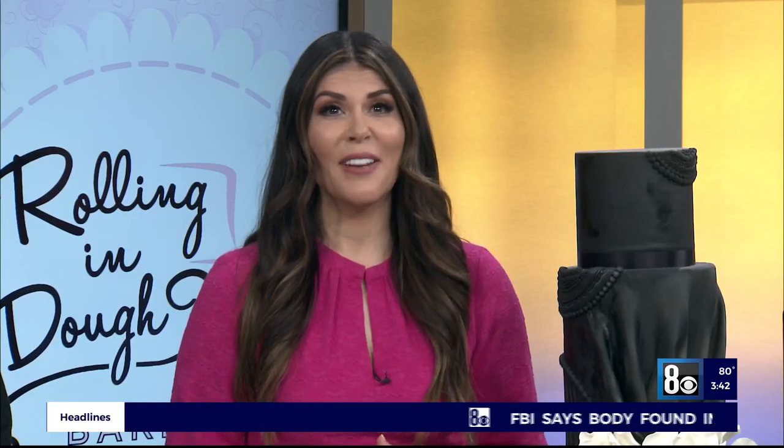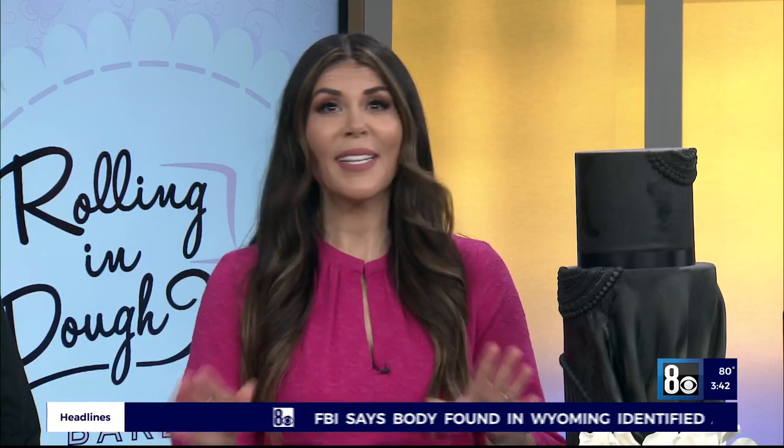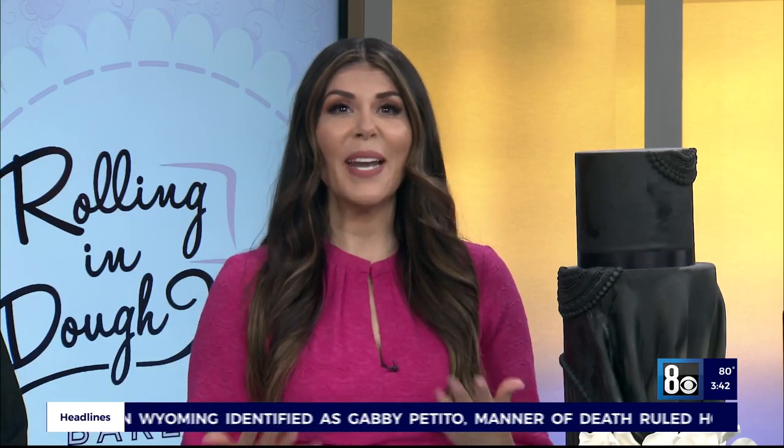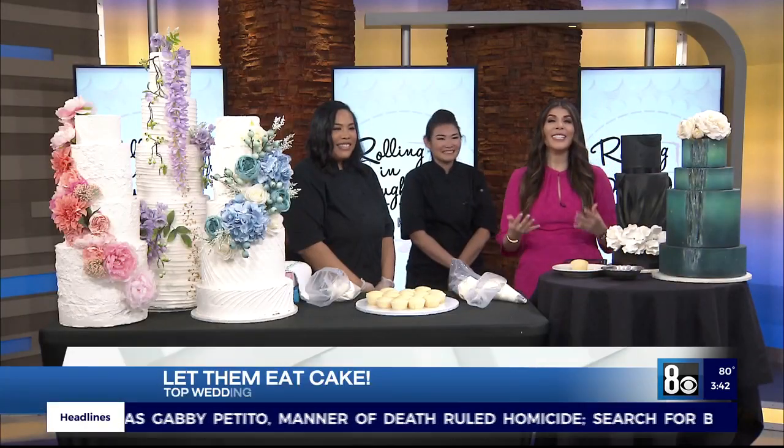It is the reason that people stick around until the end of a wedding reception — let's be real. It's not the chicken dance, it's the cake. And here to discuss some of the current wedding cake trends is Alexis Pasquale and Kiko Lewis from Rolling and Dough Bakery. Welcome, ladies. Hi, thanks for having us.